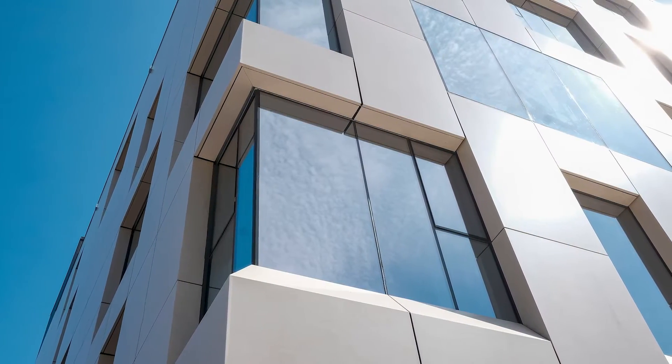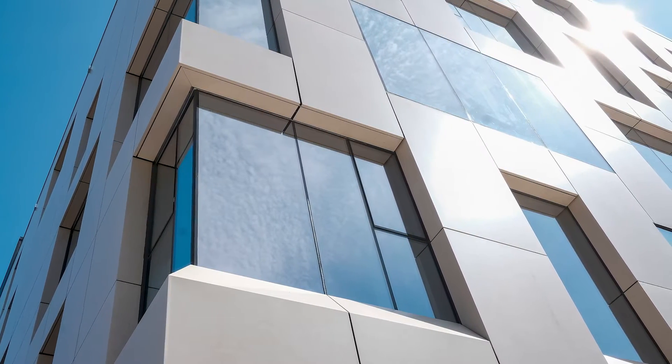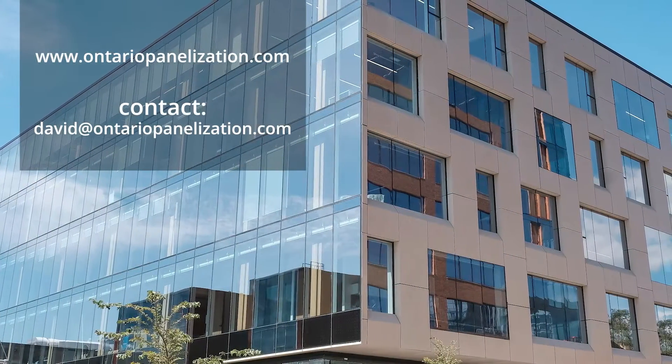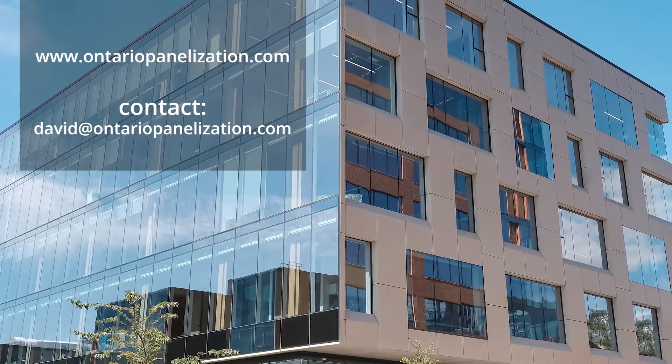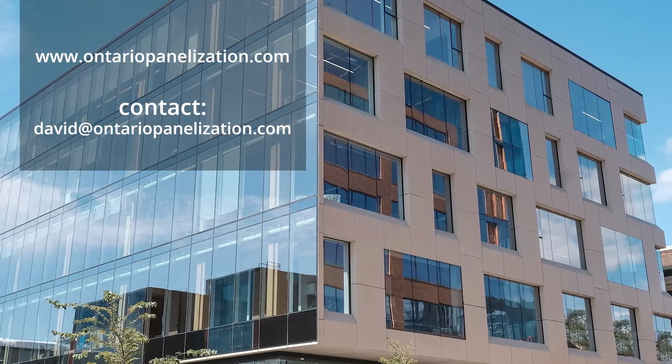Oversized, multi-faceted corner panels were produced to maintain the design where the punched windows wrapped around the north elevation. If you are considering using the durable and versatile Ceramatex for your next project, check out more examples on the website or contact us today for more information. Thanks for watching!